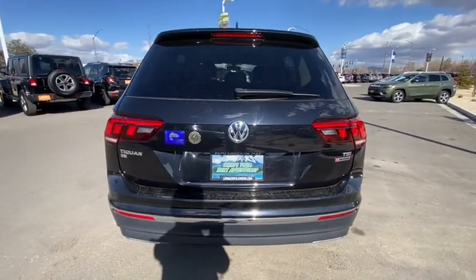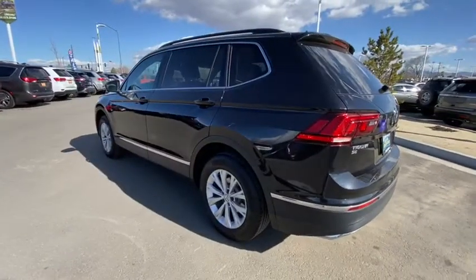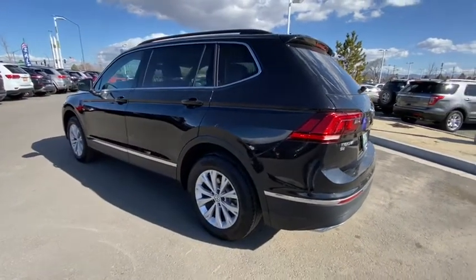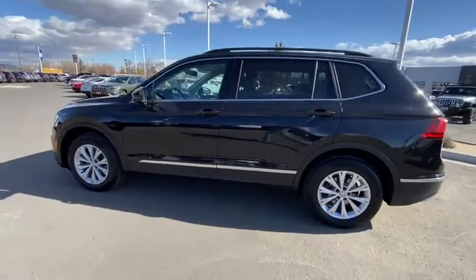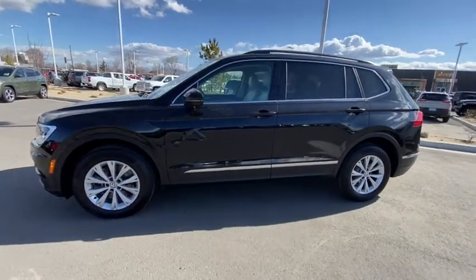Aluminum wheels, cruise control, front floor mat, ABS four-wheel, keyless start, four-wheel disc brakes, rear defrost, AM-FM stereo radio, auto-off headlights, electronic stability control, and CD player.